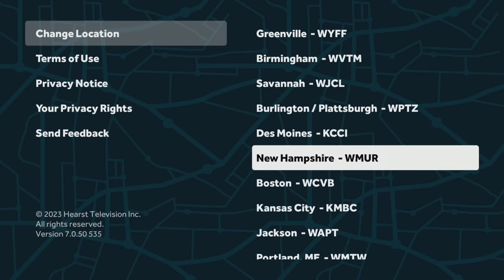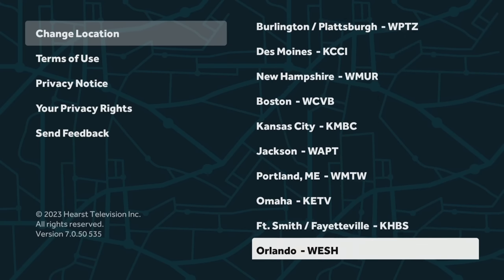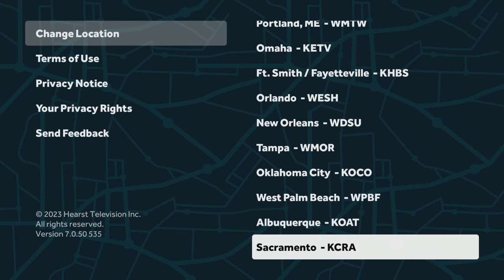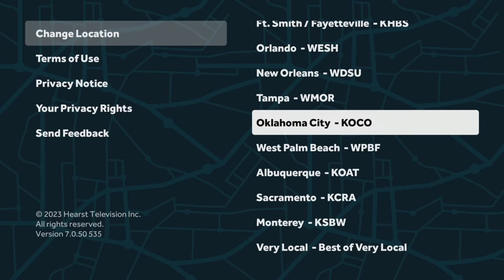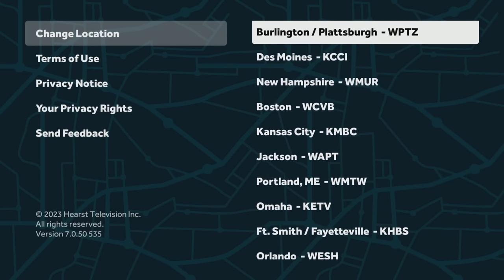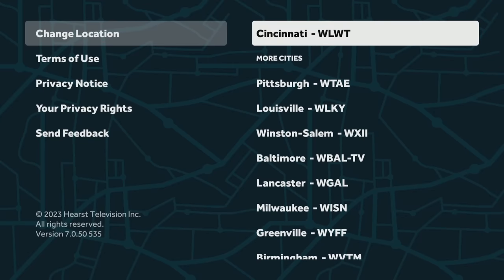You've got Pittsburgh, Louisville, Winston-Salem, Baltimore, Lancaster, Milwaukee, Greenville, Birmingham, Savannah, Burlington — it just goes on and on, tons of markets. If your market's not there, it'll find your closest market to you. They're adding markets left and right, so if you download this app, maybe in a week or two or a month or two, you're going to potentially have your market as well. There are tons of markets and it's totally free.